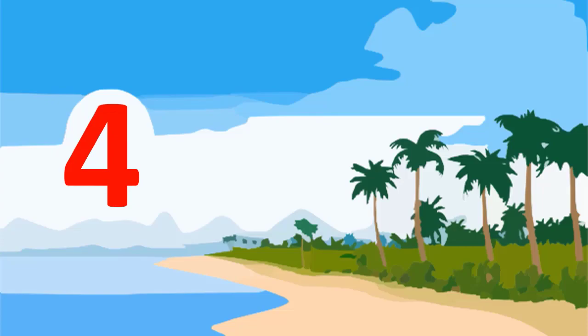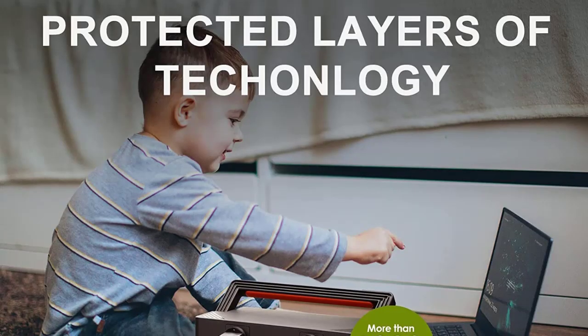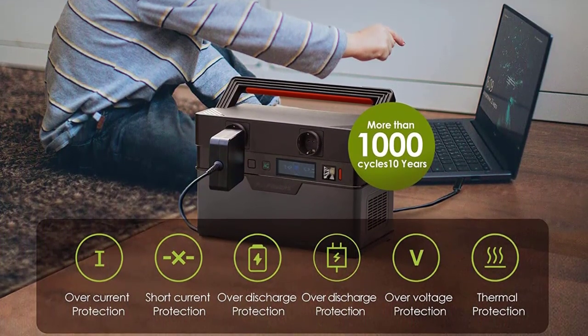Number 4: Alllpo WERS 700W Portable Generator, 606Wh, 164,000mAh Power Station Emergency Power Supply, Pure Sine Wave with DC/AC Inverter.